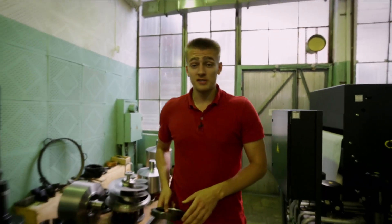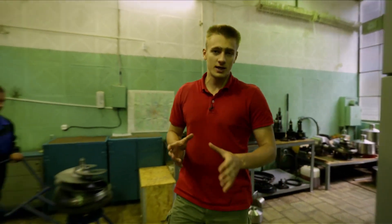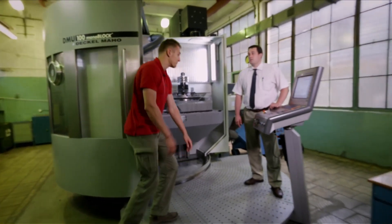This is production plant number 222, where the parts and individual components for the rocket engines are produced. More than 50 machines of various types and functions, along with hundreds of manufacturing operations, which Peter Sergeyevich will help us understand.